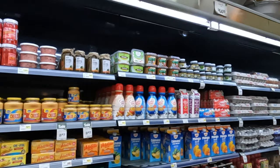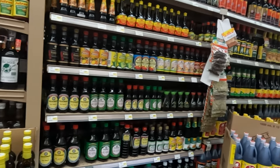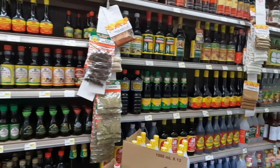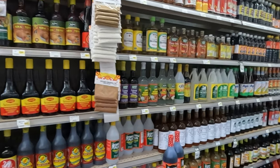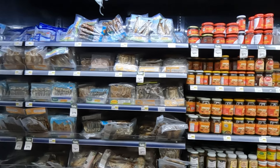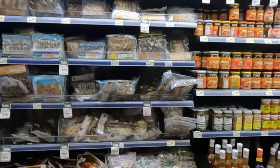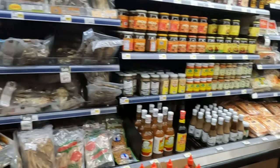Here you have your dairy section, ginisang, patis, soy sauce, seasoning. And here you go — you have your sauces, seafood, rations and spices.